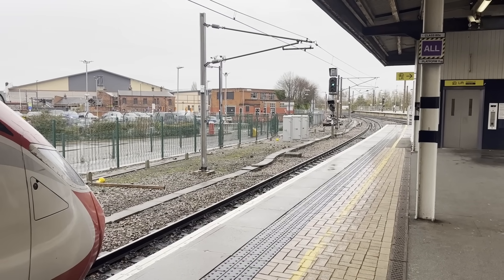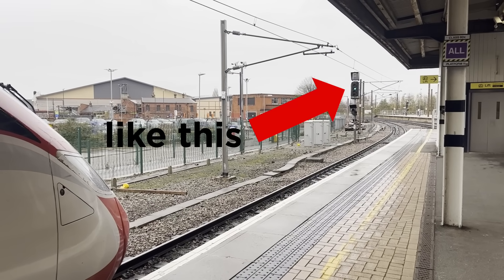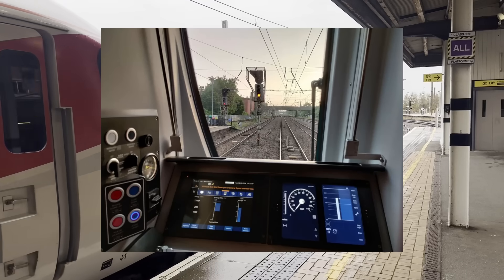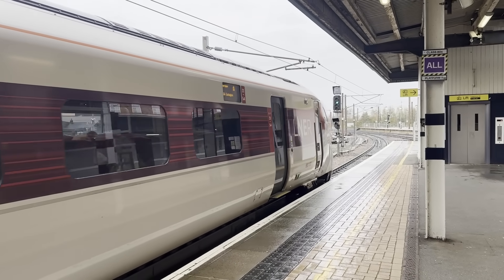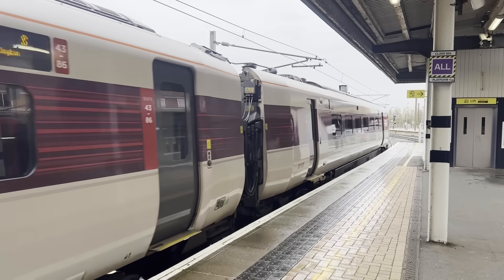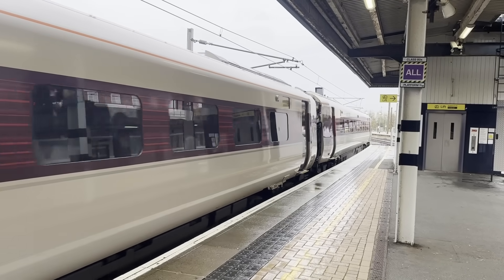ETCS is a signalling system that removes the need for traditional trackside colour-light signals and replaces it with advanced in-cab equipment that gives real-time updates to the train's driver on the status of the line ahead. This means the driver is constantly being updated on the target speed to ensure the safest and most efficient operation on the wider route.